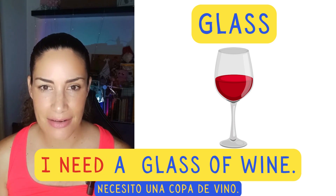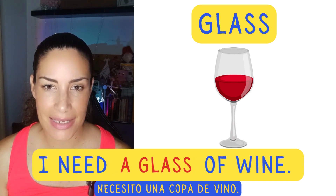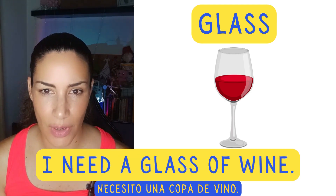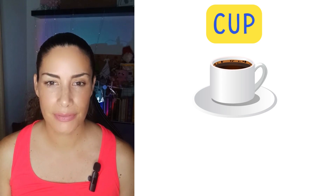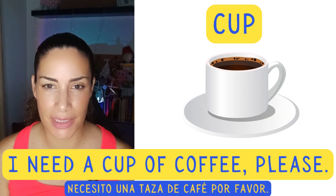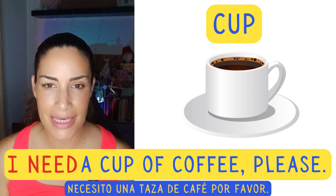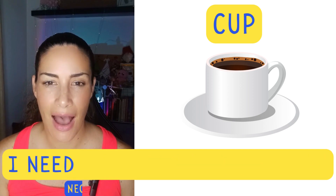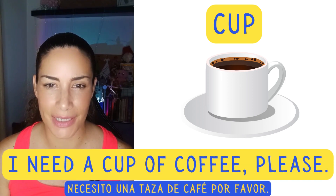I need a glass of wine. I need a cup of coffee, please. I need a cup of coffee, please.